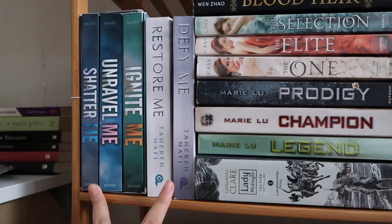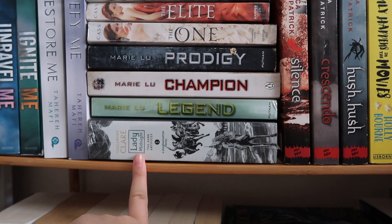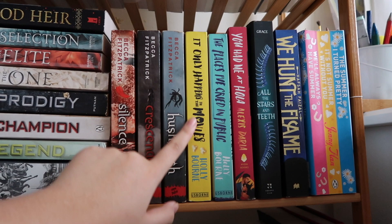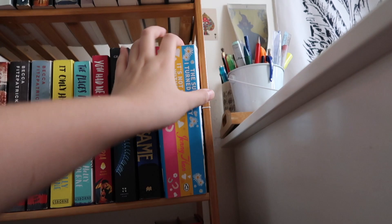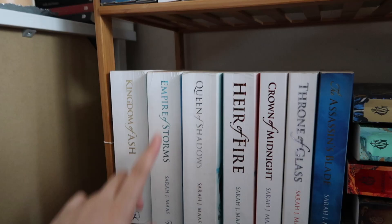This is the third shelf. I have the Shatter Me series — these two are the novellas, Restore Me and Defy Me. I have Blood Air, the Selection trilogy, the Legend trilogy, and Lady Midnight from The Dark Artifices. Here I have the Hush Hush series which I'm selling, It Only Happens in the Movies, and The Places I've Cried in Public. I have You Had Me at Hola, All the Stars and Teeth, We Hunt the Flame, and The Summer I Turned Pretty — a three-in-one book.